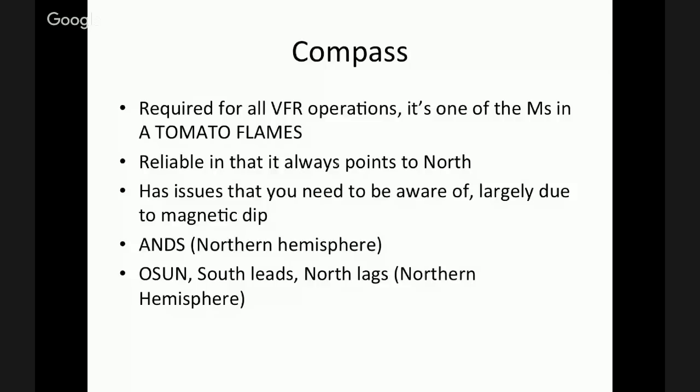Magnetic dip is simply: you've got a device that's balanced, and the magnetic lines are curving down towards the earth, so the compass wants to point a little bit downwards. There are a few acronyms you should commit to memory. ANDS stands for accelerate north, decelerate south. This applies when you're heading on an east or westerly direction. If you accelerate, the compass is going to point northward; if you decelerate, it's going to point southward.